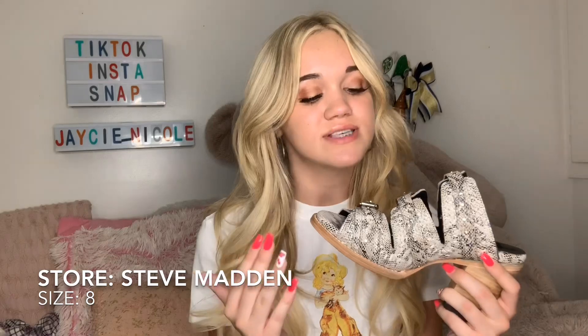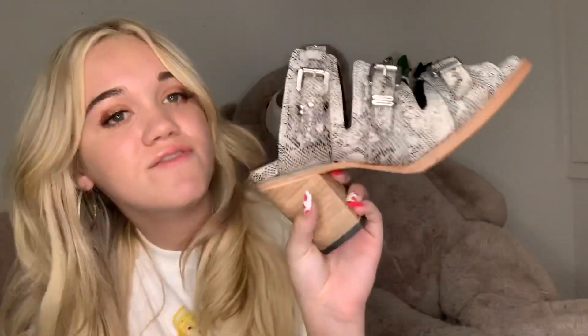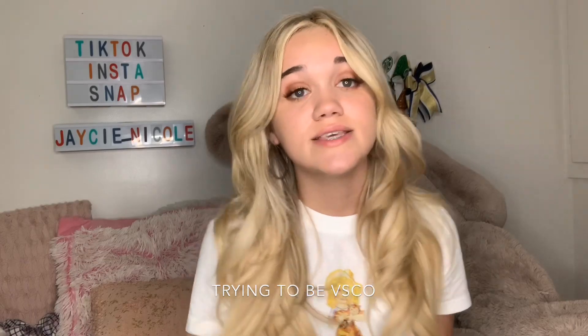The next item is another pair of little boots from Steve Madden. I've never had a pair like this, so I was like, yep, these are so cute. They're not real snakeskin, so don't worry. They have cute little buckles on the side and they're open at the back so your ankle isn't covered up. They're so cute and I love them.